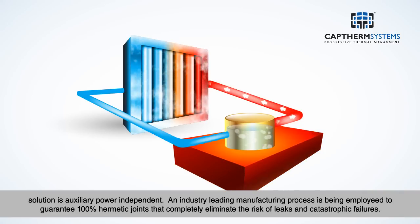An industry-leading manufacturing process is being employed to guarantee 100% hermetic joints that completely eliminate the risk of leaks and catastrophic failures.